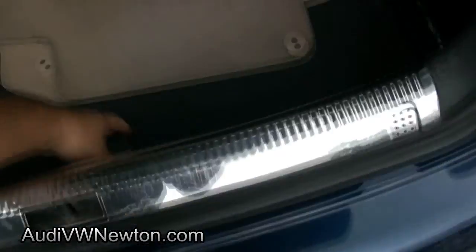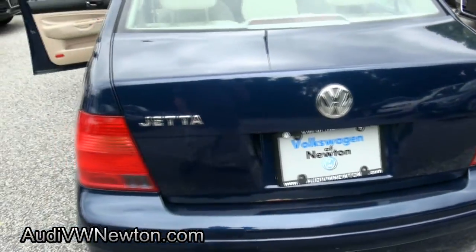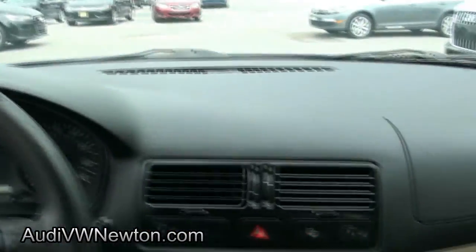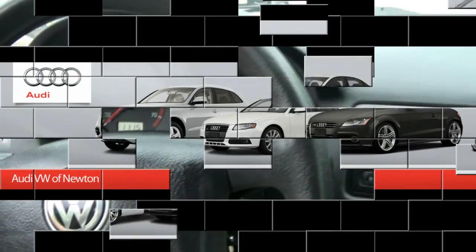Has a full size spare — it is a steel wheel. Nice color, has heated mirrors. 159,000 miles. If you need more help, call us up here at Volkswagen and take this one out for a test drive.